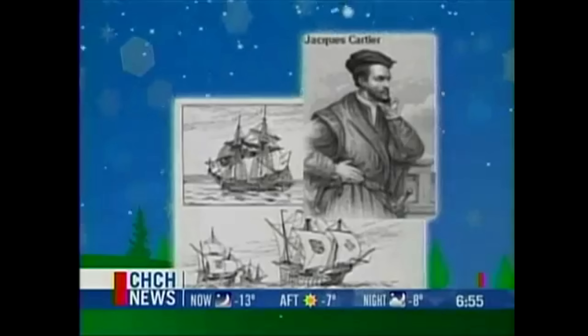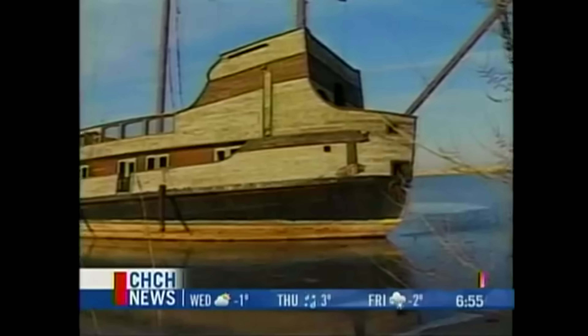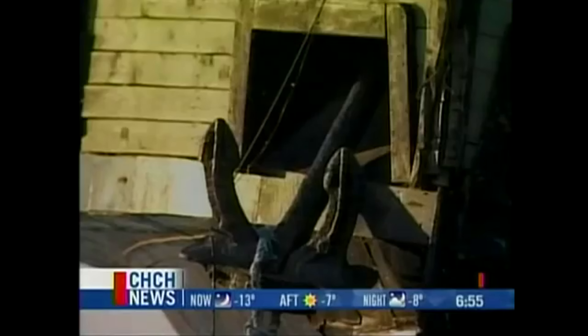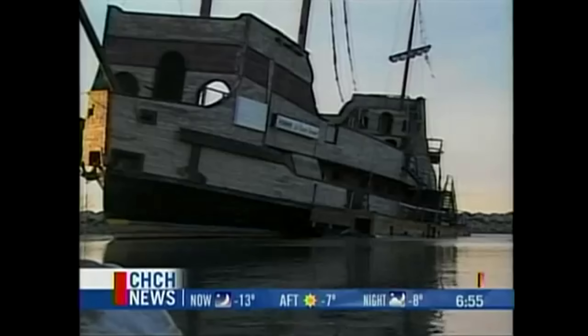The ship was a 140-foot replica of the largest of three ships French explorer Jacques Cartier used to sail to Canada. The wooden facade was built on the steel hull of a 77-year-old Quebec ferry when it was converted to a bar and restaurant for Expo 67 in Montreal.